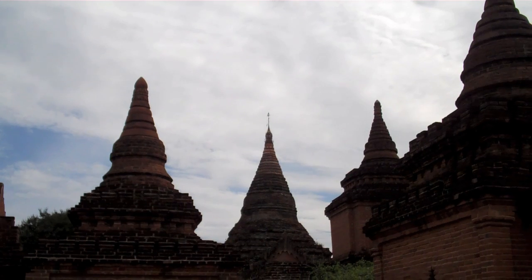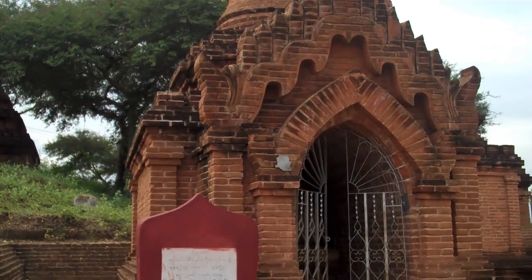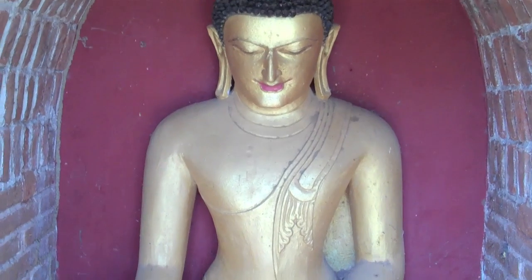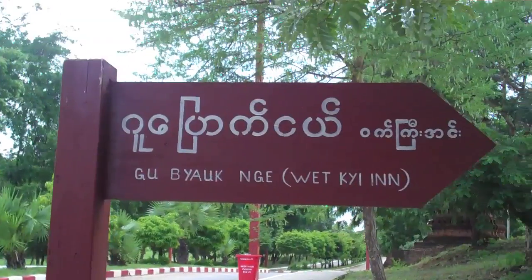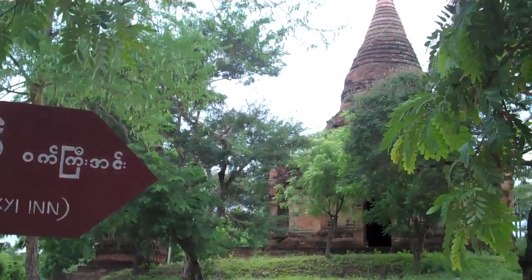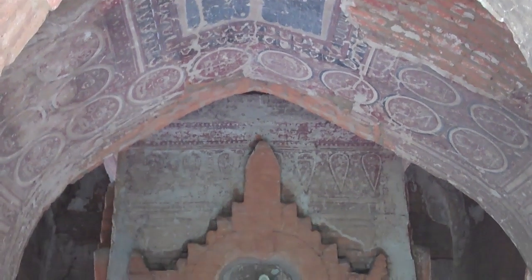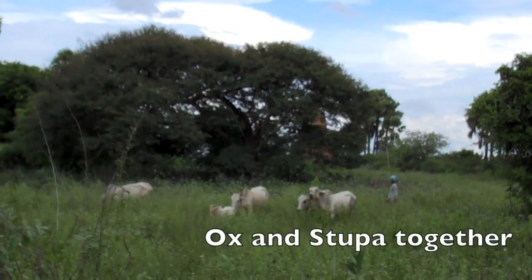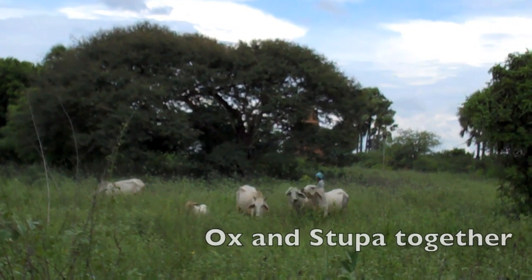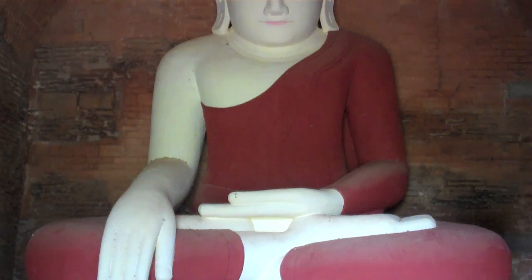The tops of these stupas each have slightly different shapes. The smaller stupa has a really beautiful golden Buddha inside. You can see some of the original colors on the ceiling, and there is a rather gigantic, placid Buddha.